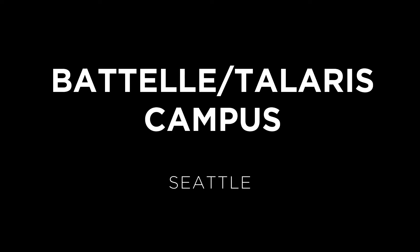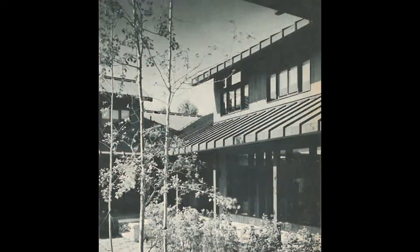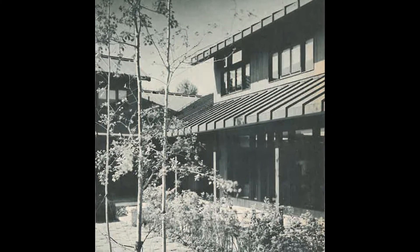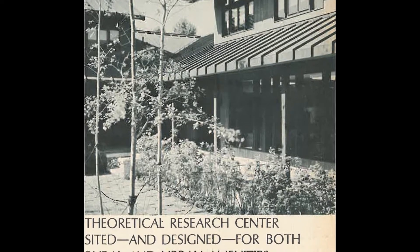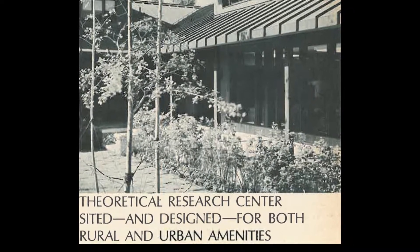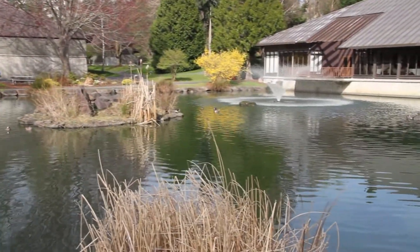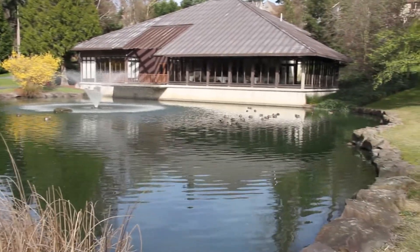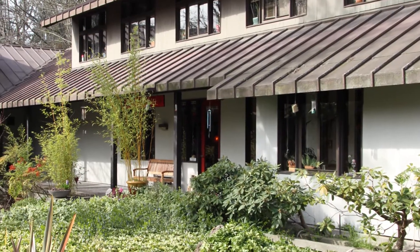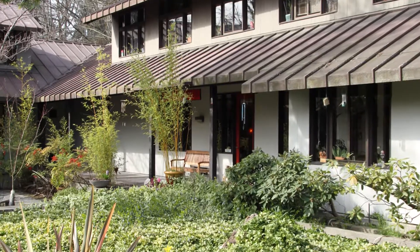The Battelle Telleris campus in Seattle's Laurelhurst neighborhood is significant to the city and the region as a fine example of modern architecture that succeeded in blending buildings and landscapes in an environmentally responsive manner. Initially developed in the late 1960s, the site first served as the Seattle campus of the Battelle Memorial Institute. With Battelle's departure in 1997, the campus served as home to the Telleris Institute, which relocated in 2012. Concern for the site prompted neighbors to form the Friends of Battelle Telleris.